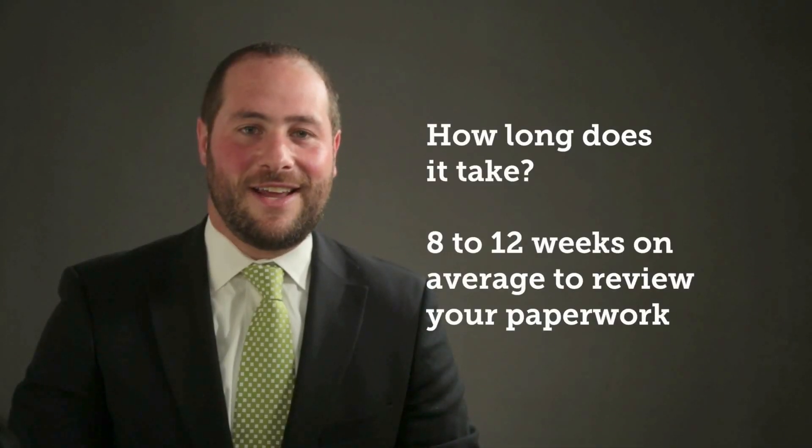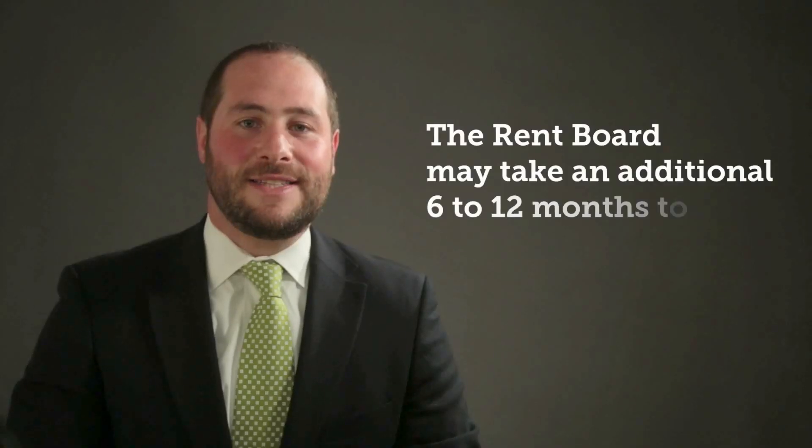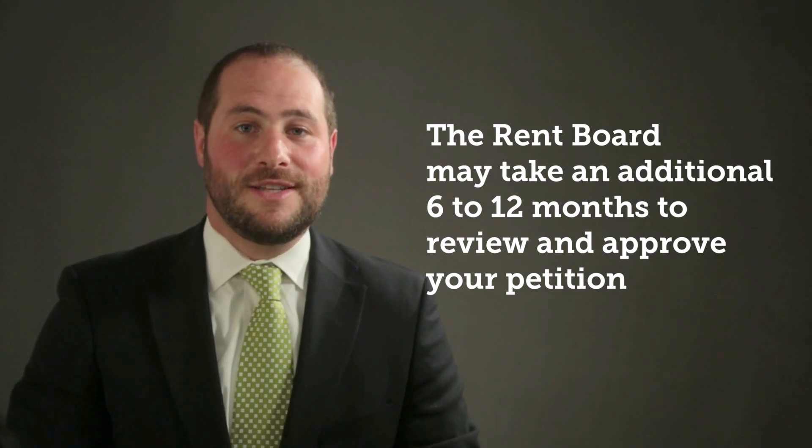How long does it take? Typically it takes between 8 and 12 weeks to review your paperwork, prepare the petition, and submit it to the rent board for certification. It might take the rent board an additional 6 to 12 months to acknowledge your petition, schedule a formal hearing, and certify your petition.